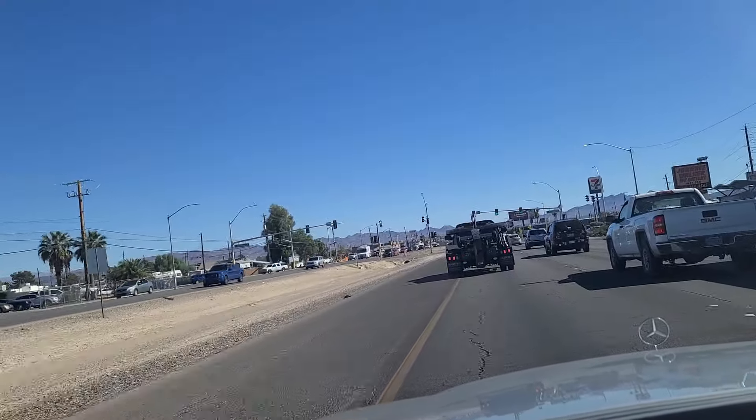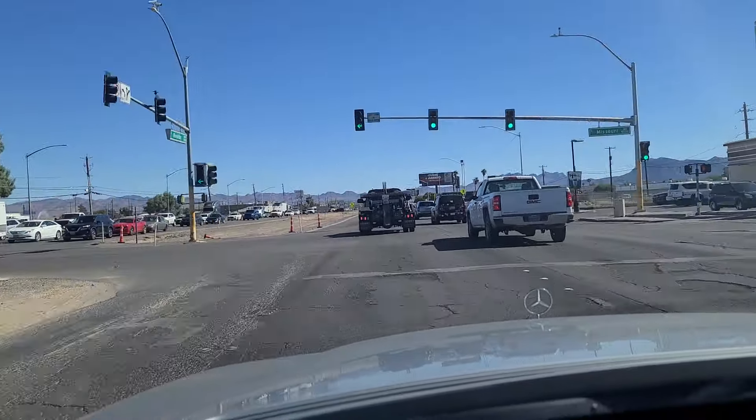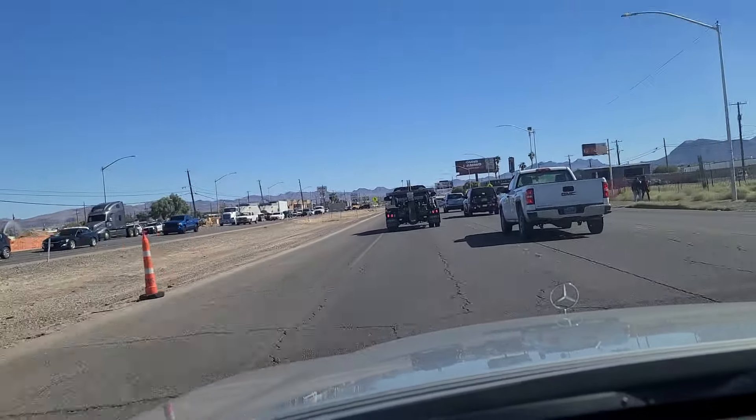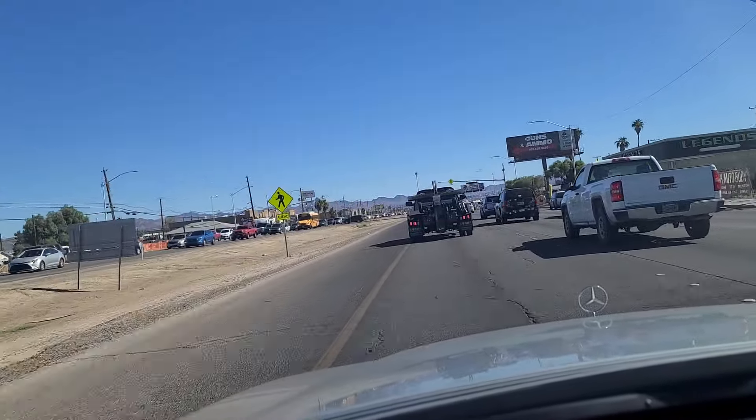We're always looking to improve as we cross the light here at Missouri Avenue, which is also the way down to Stephanie Street — it's the beginnings of Stephanie Street there in Henderson. We'll continue southeast here on Boulder Highway.